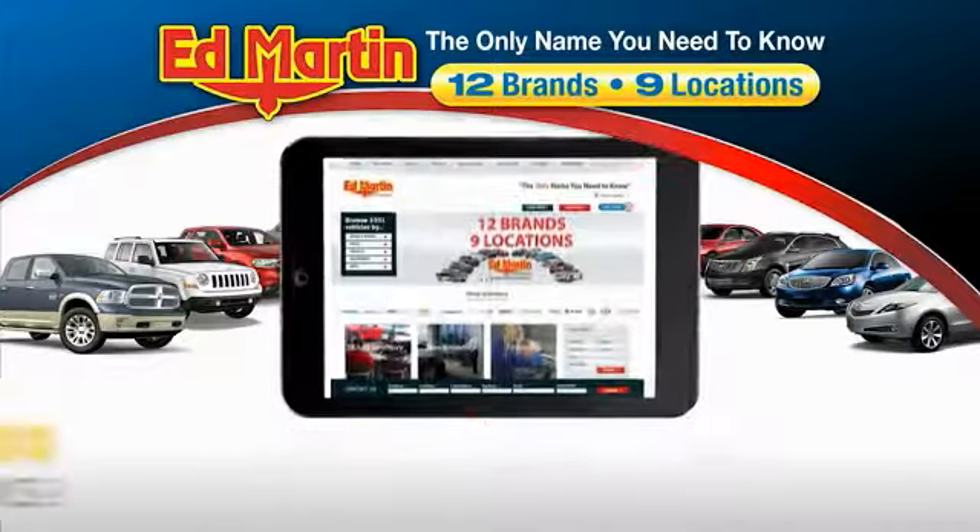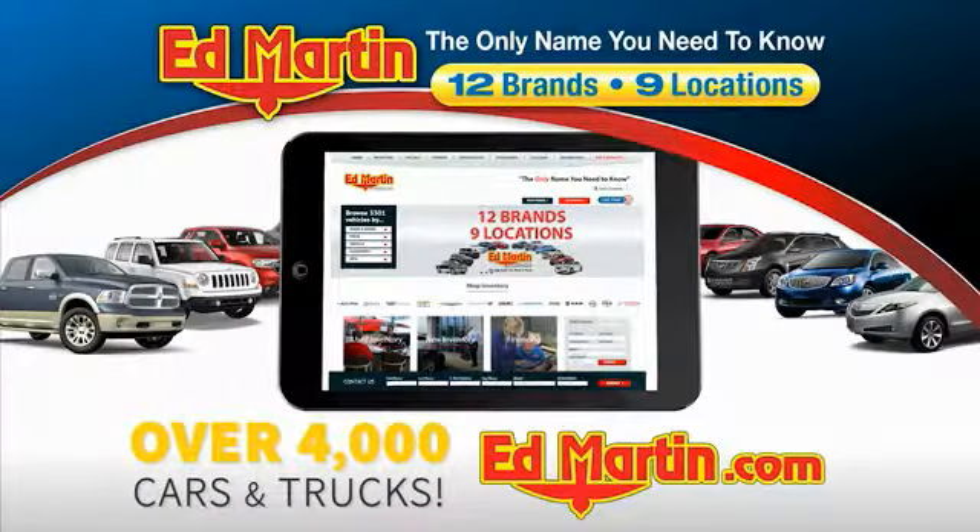Thank you for clicking our video. You can also shop over 4,000 more cars and trucks online at EdMartin.com.